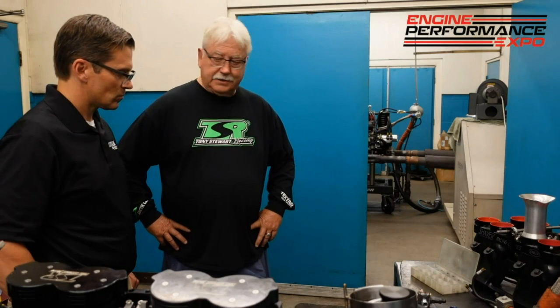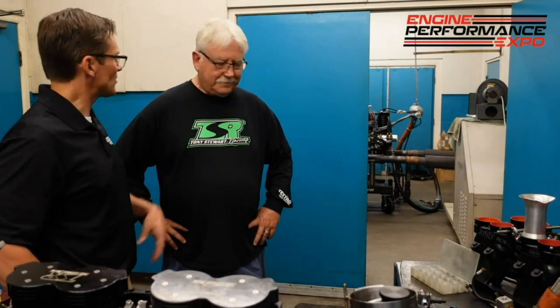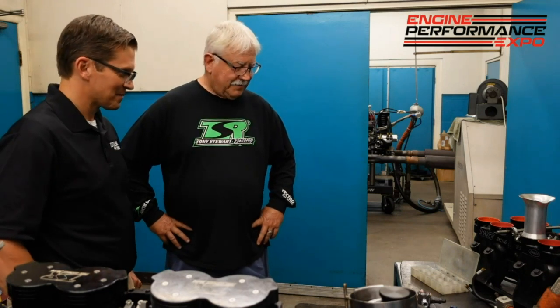Tim Engler is one of the best at that. He's got a big inertia chassis dyno that'll start the car — pretty nice setup.